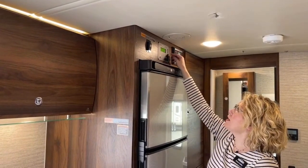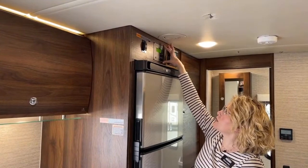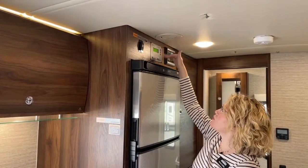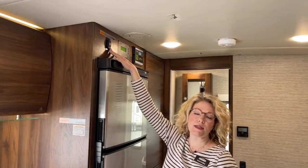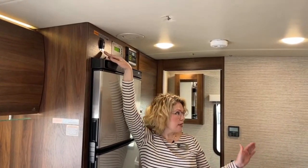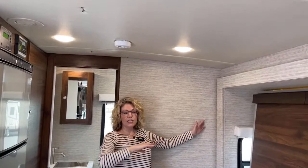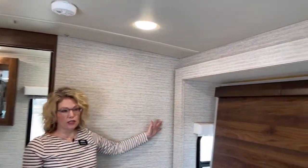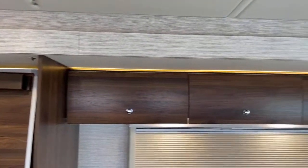Over here is where you check all your systems — battery levels, water levels. This is also where you turn on your generator. They call it the One Place — a centralized location for all of those systems. This is also where you put the slide in and out. The slide is out right now and it goes all the way from the back bathroom all the way to the front near the cab — it's huge. I've never seen one this big in another motorhome.